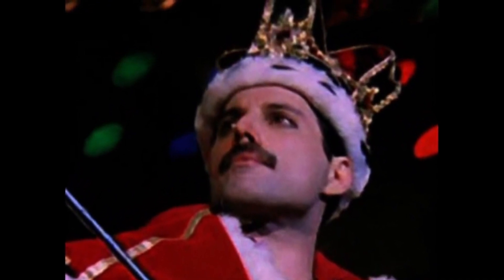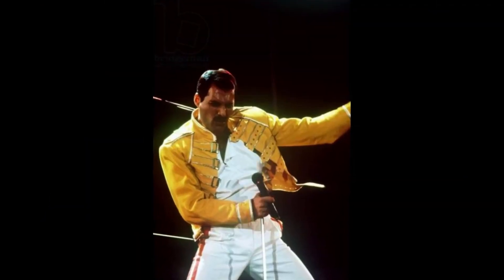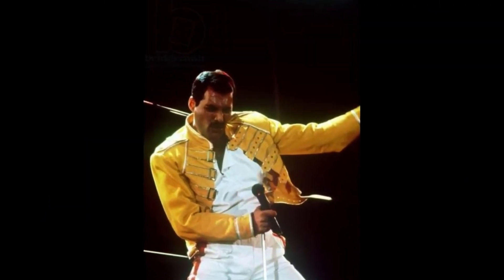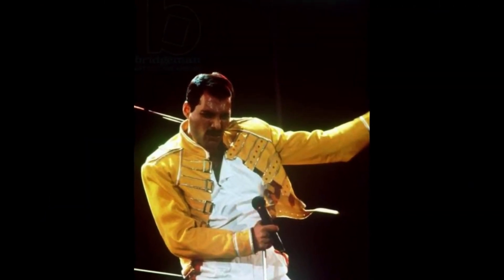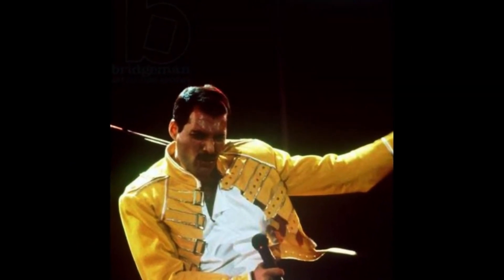Number 1. And finally, at number 1, we have Freddie's legendary yellow jacket from the band's 1986 Wembley Stadium concert. This iconic and unforgettable outfit has become synonymous with Freddie's unique and powerful stage presence.